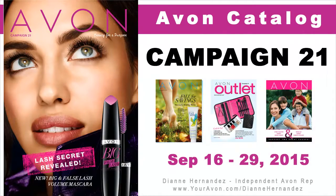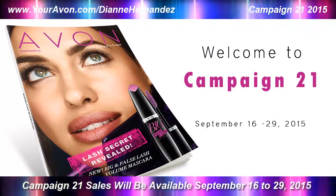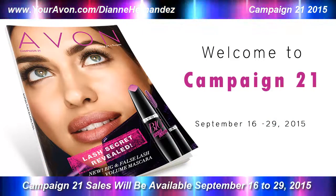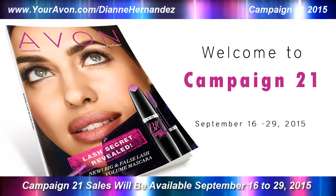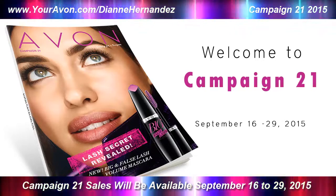Today's video highlights the Campaign 21 Avon Catalog for 2015. Hi everyone, it's Diane, your independent e-representative, bringing you the latest Avon Catalog campaign highlights. Here's what's going on in Campaign 21.